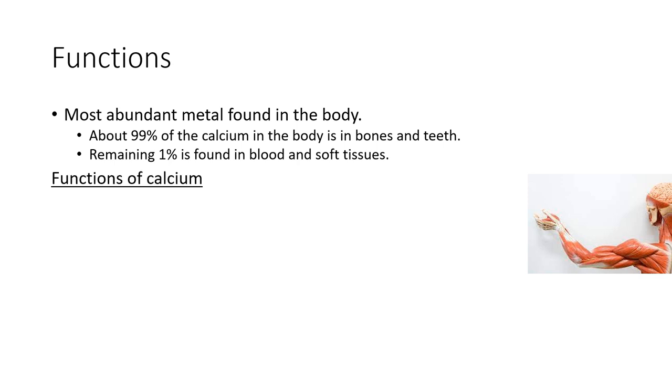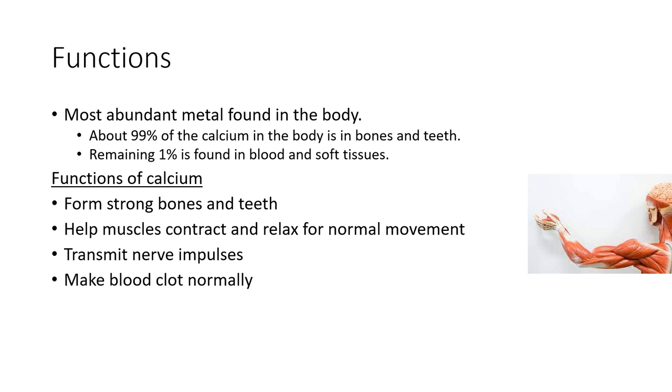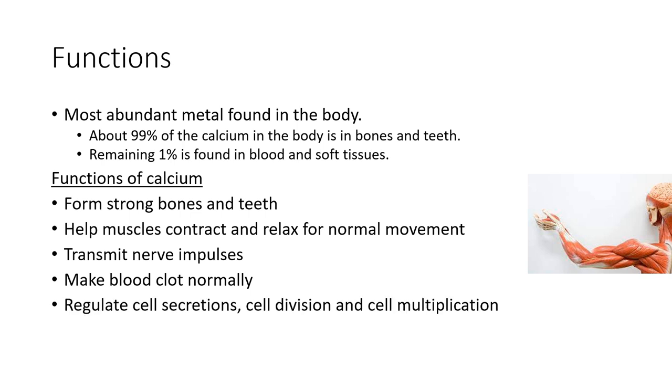Calcium has many functions. It's important for forming strong bones and teeth. It helps muscles contract as well as relax for normal movement. It helps transmit nerve impulses. It enables blood to clot normally. It regulates cell secretion, cell division, and cell multiplication. And finally, it's critical for many enzymatic reactions in the body.